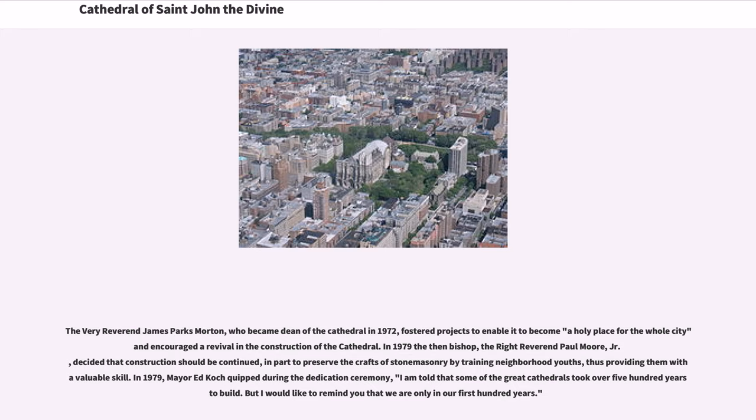In 1979, the then-bishop, the Right Rev. Paul Moore Jr., decided that construction should be continued, in part to preserve the crafts of stonemasonry by training neighborhood youths, thus providing them with a valuable skill. In 1979, Mayor Ed Koch quipped during the dedication ceremony, 'I am told that some of the great cathedrals took over 500 years to build. But I would like to remind you that we are only in our first hundred years.'